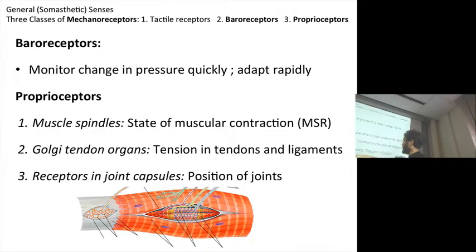Then the Golgi tendon organs — also returning information about the tension in a muscle, but not actually within a muscle, specifically within a tendon. Tendons and ligaments give information about that. Then finally, these receptors in joint capsules — this is telling you the position that a joint may be in. You're going to find these in the bursal capsule of a joint.